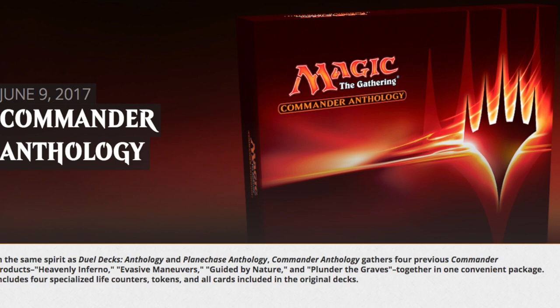Today we're going to talk about should you buy Commander Anthology, which is releasing June 9th at your local game store. This is a product that will not be available in Walmart, Target, or Barnes & Noble — it's just a local game store product. The MSRP is $164.99, but you should realize that although stores will try to sell it for more, you can probably get it under the MSRP. You should never pay more than MSRP for this particular product.